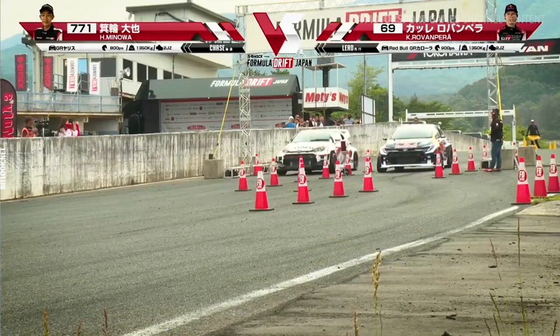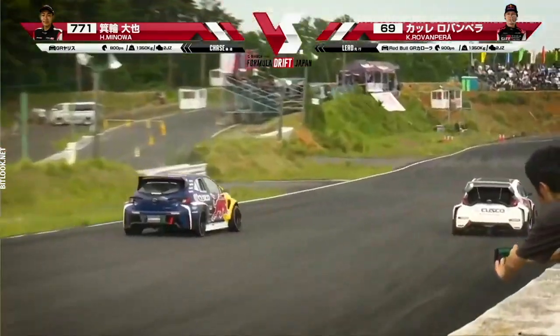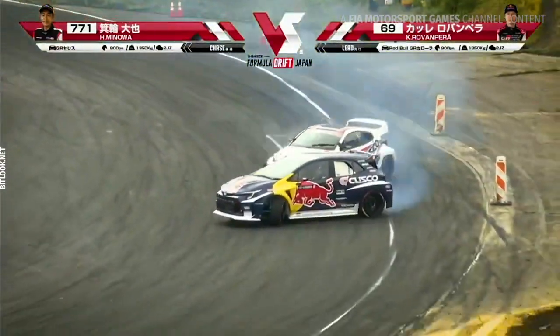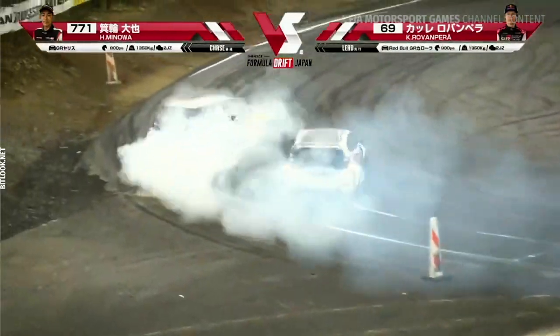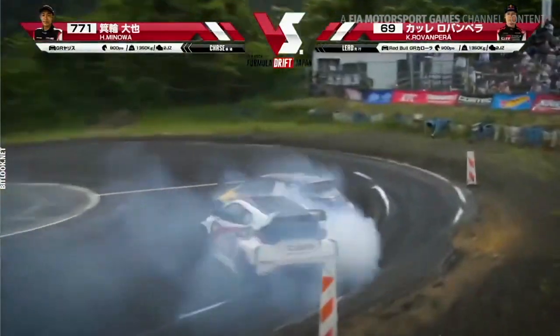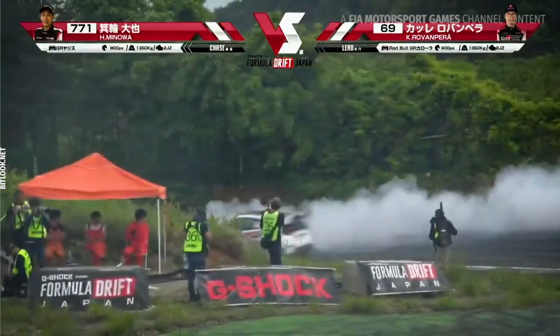Getting the green light — Kale in the lead right here, Minoa in the chase, Minoa trying to match him coming into this 3-2-1. Kale real hot into outer zone 1, bringing it back around into outer zone 2. Minoa's got to close that proximity through the touch-and-go, into outer zone 3, bringing it in real hot. It's Minoa.